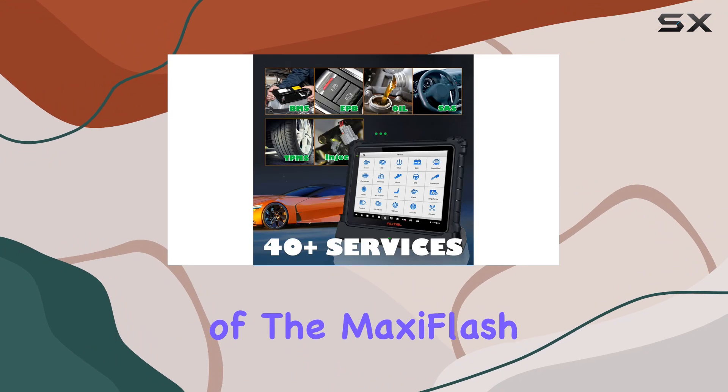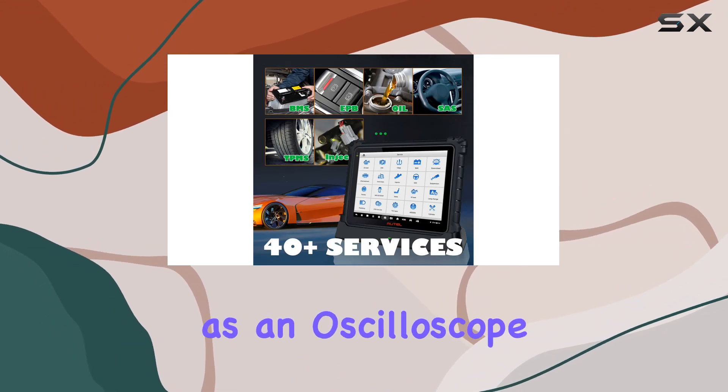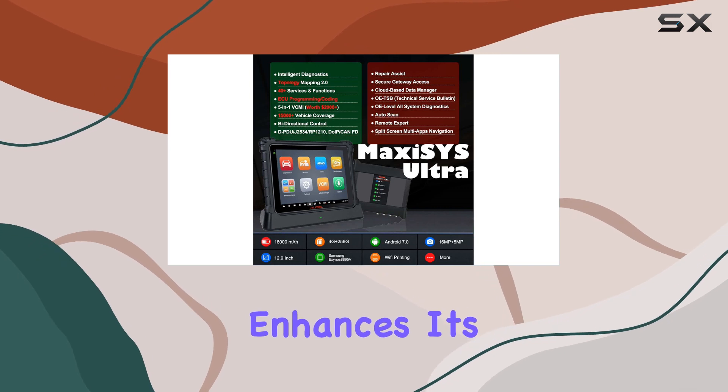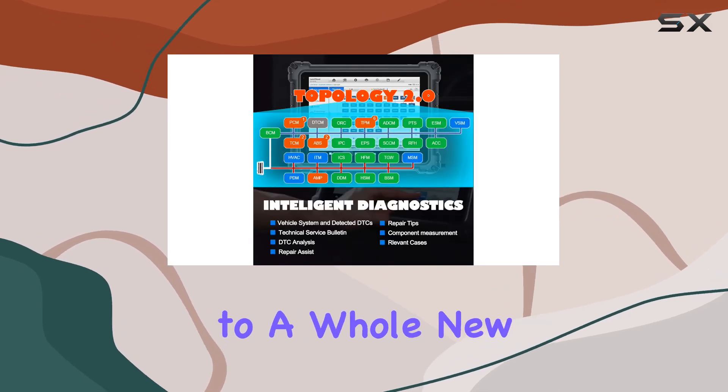The integration of the MaxiFlash VCMI, acting as an oscilloscope, waveform generator, multimeter, and combustion tester, enhances its diagnostic capabilities to a whole new level.